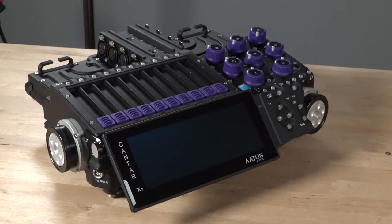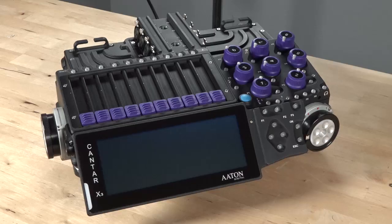Hi, I'm Mike Paul, Technical Director of Location Sound, and today we're going to take a detailed look at the new Kantar X3 portable recorder from Aton Digital. After two years of development, the successor to the highly respected X1 and X2 recorders has finally arrived here at Location Sound.